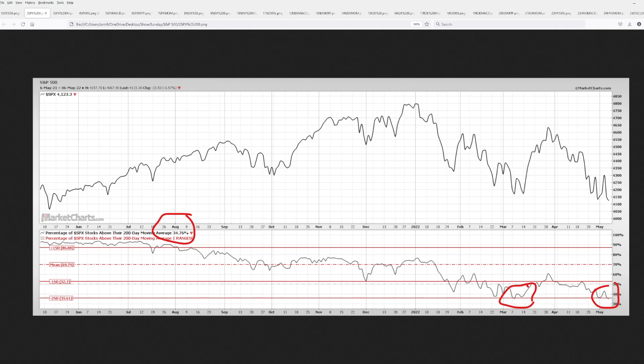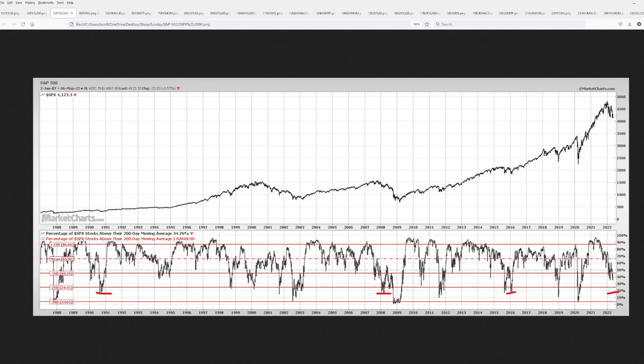Last time we saw this was in the middle of March and price rallied — people are going to buy these every time because they believe it's a dip-buying opportunity. But historically, if it's not, that 35% range can get down into the 20% range. We've seen that in 2015–2016, and in 2008 before the bottom fell out and went to less than 5%. So keep in mind, if this doesn't hold, we're just at the beginning phase of a bear market.